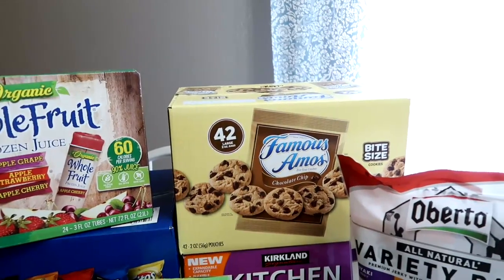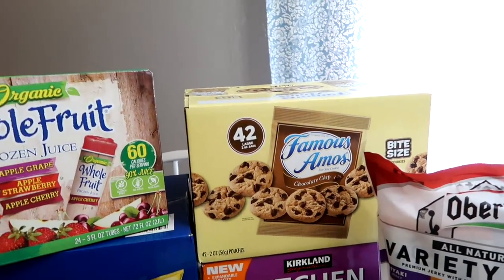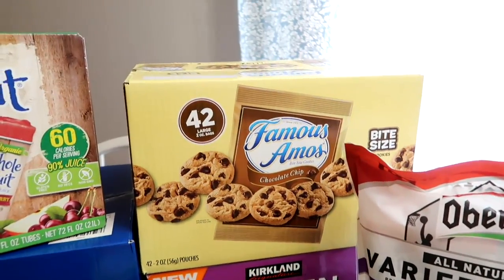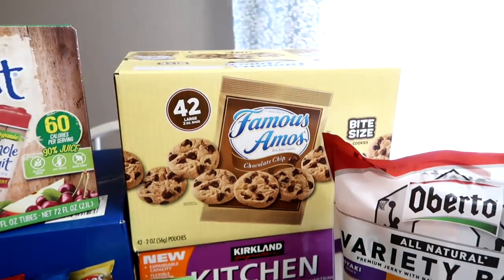I splurged and I got the Famous Amos cookie bags — they're so good. 42 large bags in here for like 10 bucks. They're my favorite chocolate chip cookie, and I thought that would be a nice little treat to have during the day when we're taking a break. They're just dang good. There's no excuse not to eat these any time of the day.